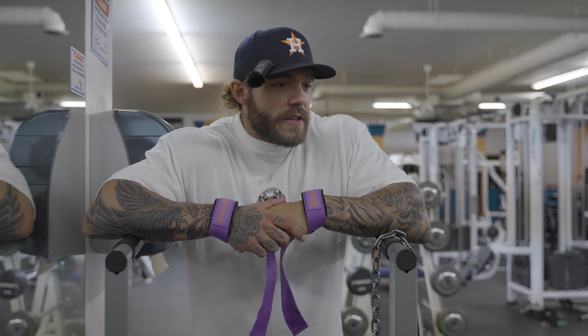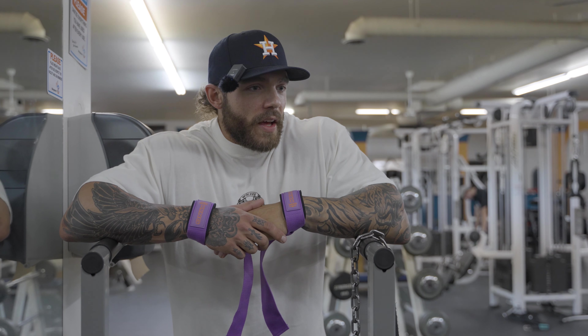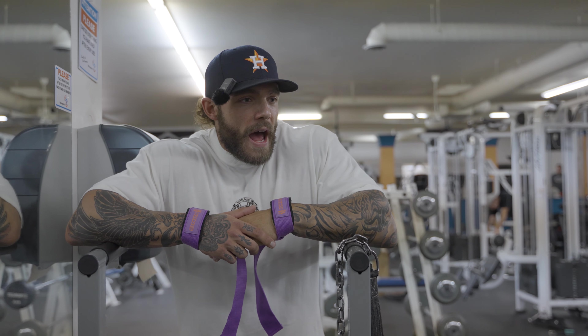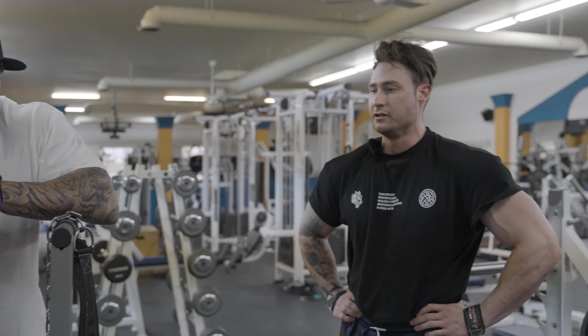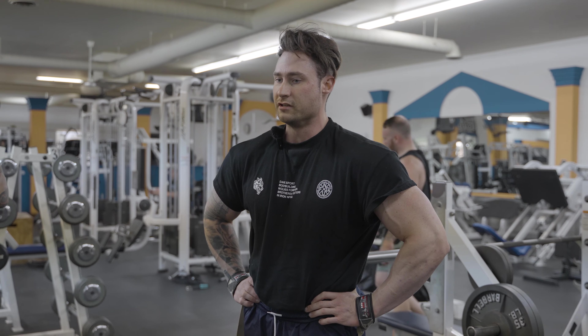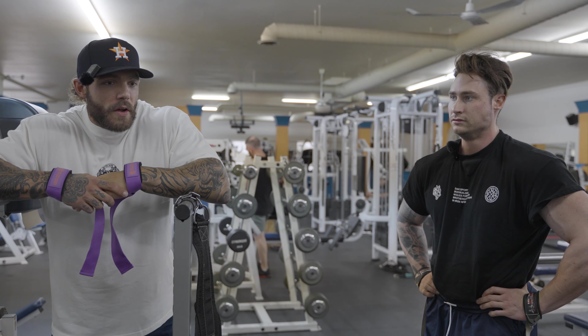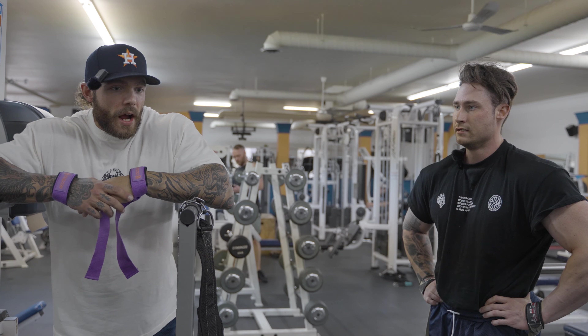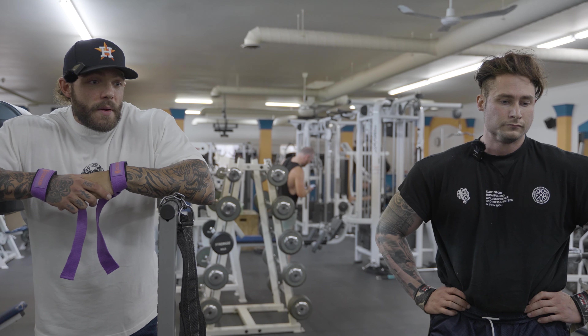I don't think I'm going to deadlift this year. I'll do RDLs, but I don't think conventional deads are really necessary. A heavy row, maybe a rack pull — but as far as a full conventional deadlift, what I'm going to benefit from there I can just do with an RDL. He's been great, man — we've been firing.